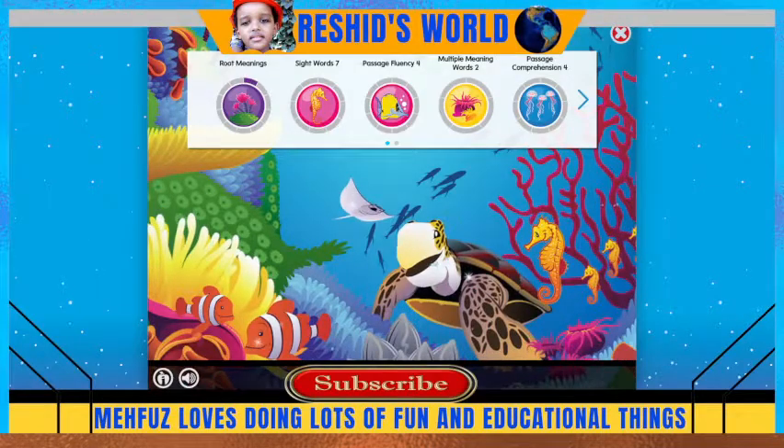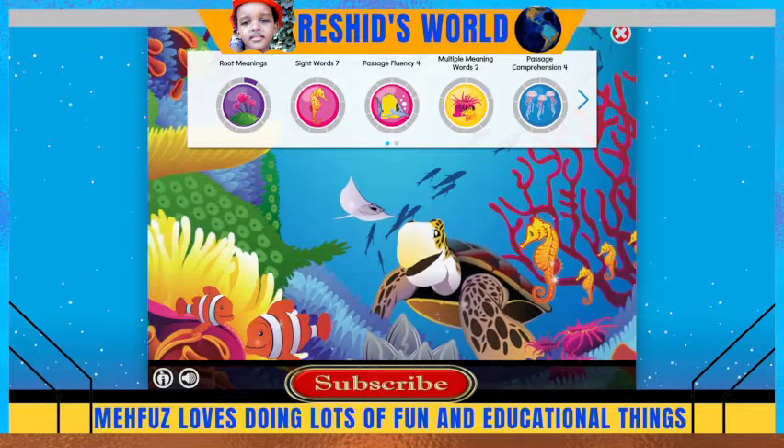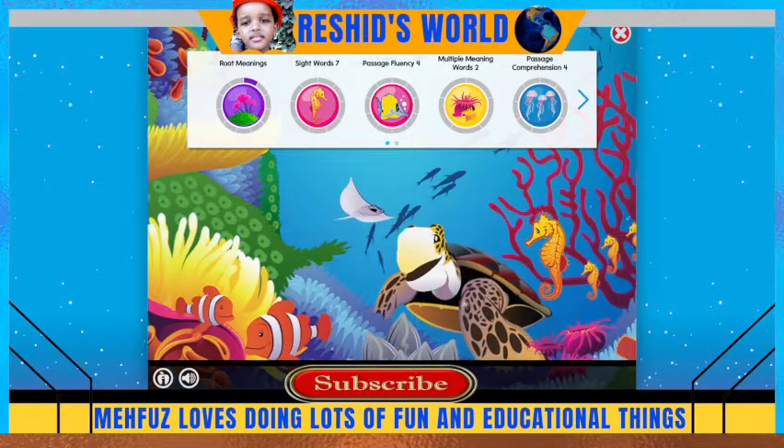Hello everyone, welcome to my Foods with Feeds World. On today's episode we're going to be doing root meanings. Here we go.